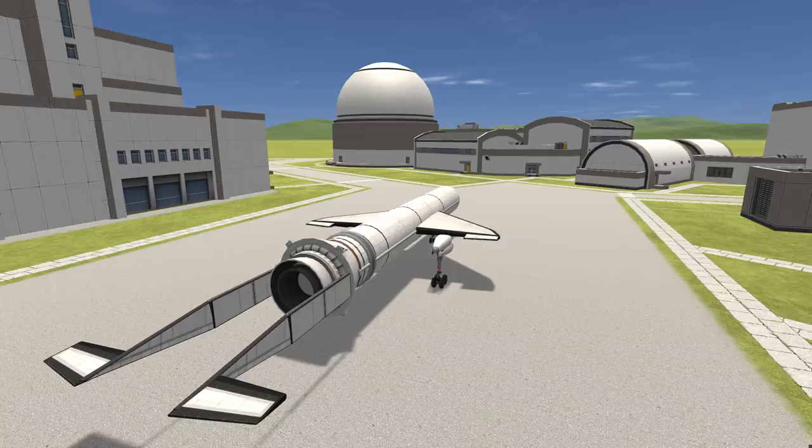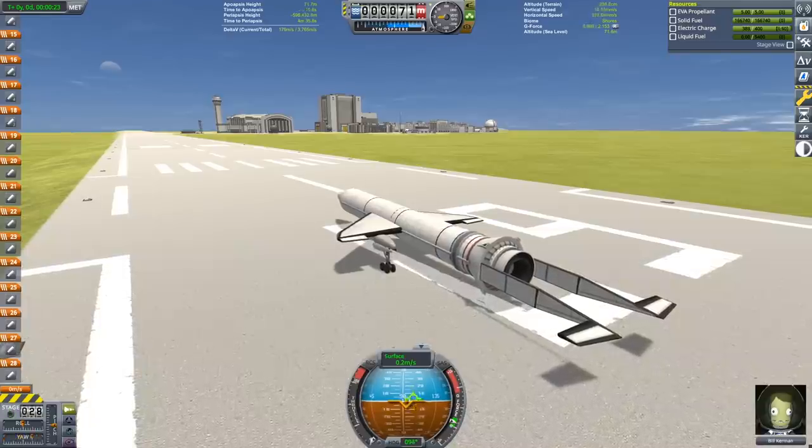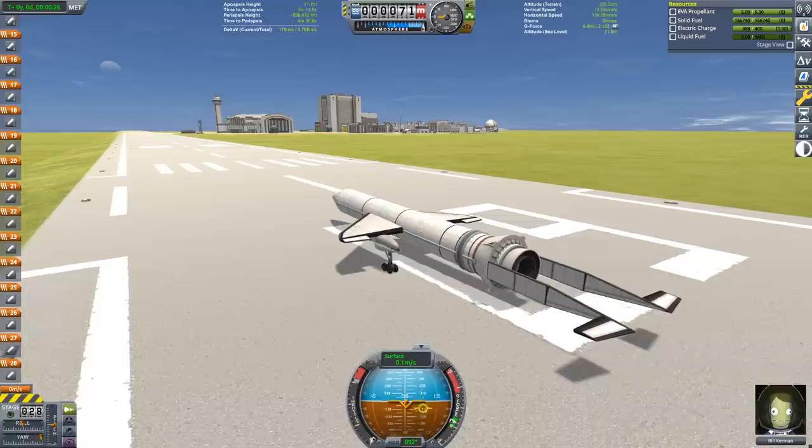Quite a lot of aerodynamic trickery and clipping has occurred in this. This plane actually has nine of the large Clydesdale boosters, one thoroughbred booster, two kickback boosters, and 66 of the small shrimp boosters. And we're going to get this mission started and we'll see how those are used.